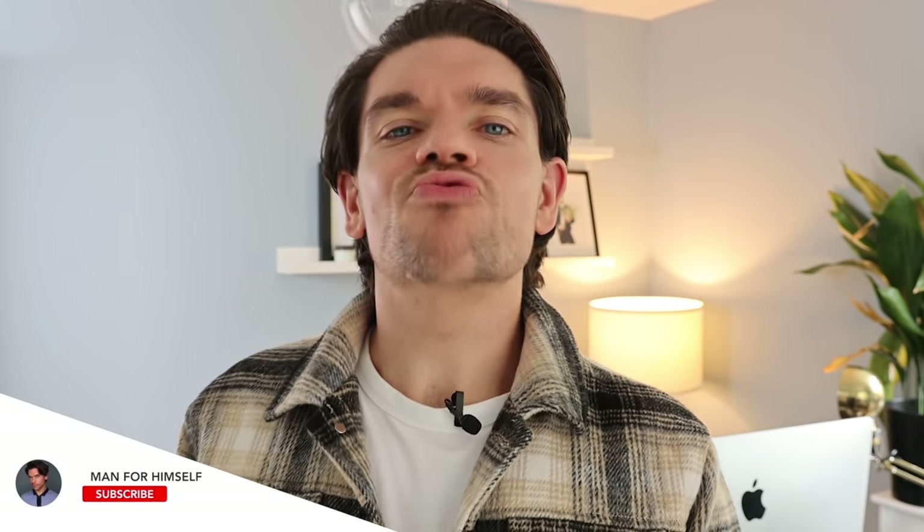I'm Robin. Welcome back, or welcome to my YouTube channel. This little world right here is Man For Himself. If you like hair product reviews, grooming, skincare, fragrance, and videos like this very one, then chances are you are going to love it around here. Please do press subscribe right now.